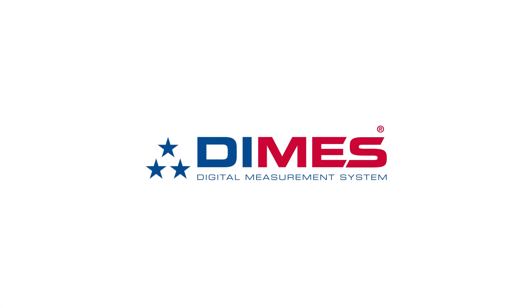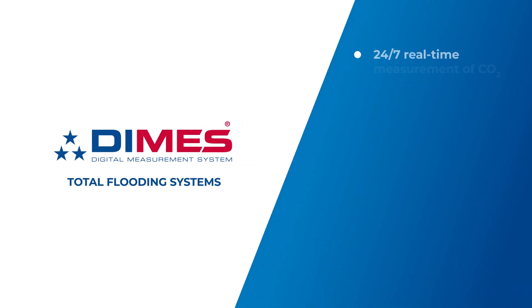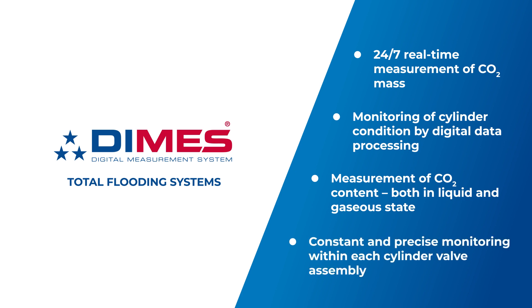Introducing DMS — digital measurement for total flooding systems. It measures the mass of CO2 in real time 24/7 and monitors the condition of the cylinder by digital data processing. Whatever the state of CO2, liquid or gaseous, dependent on temperature variations, and even when the system is installed in a vibrating environment, DMS technology will constantly and precisely monitor CO2 level within each cylinder valve assembly.